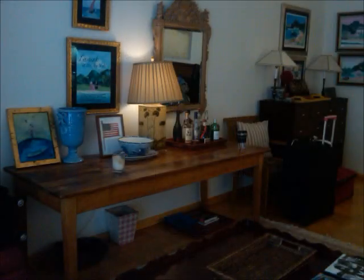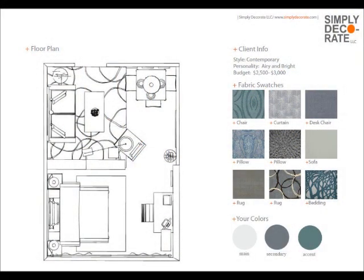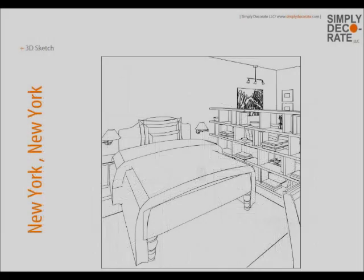She downloads all of her pictures of what she has now. Now Simply Decorate gets to work. We picked all her fabrics and made her 2D plan. We brought her bedroom by the balcony so that you do not walk into a bed. We gave her a living room, a dining room, and her own separate bedroom — all in one room.